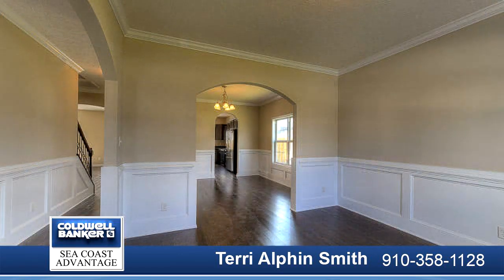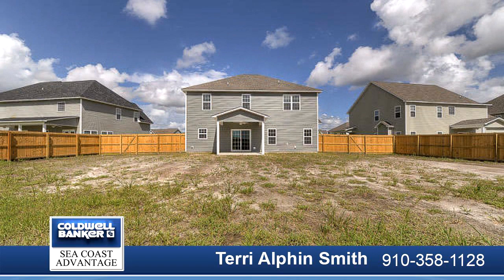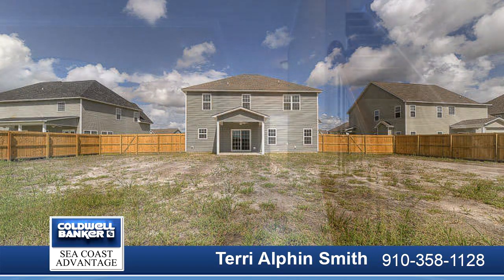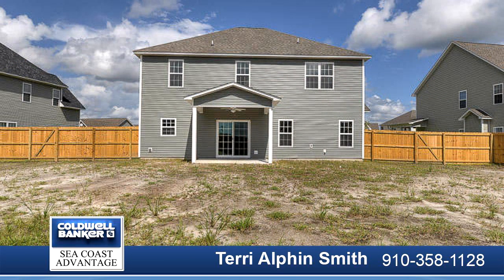The exterior is quite charming, with easy-to-maintain vinyl siding accented by stone or brick, all surrounded by a sodded front yard with a clean, classic landscape.